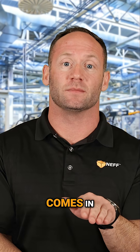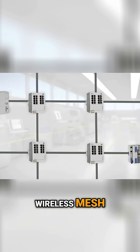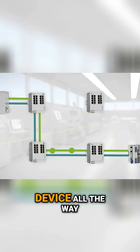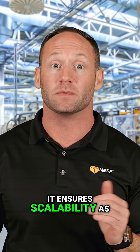Raw data without a highway to travel on is useless — that's where network infrastructure comes in. We're talking about industrial-grade Ethernet: managed switches, network segmentation, wireless mesh, and secure remote access solutions. You need fast, reliable, secure connections from the device all the way up to your high-level systems or cloud. Good infrastructure prevents bottlenecks and, most importantly, ensures scalability as you grow.